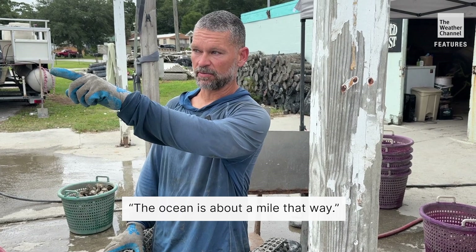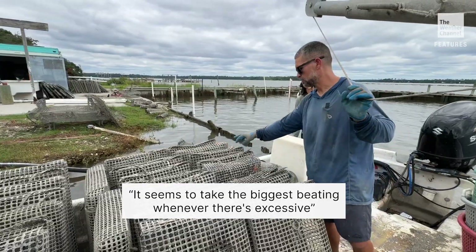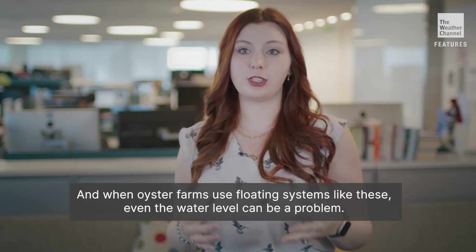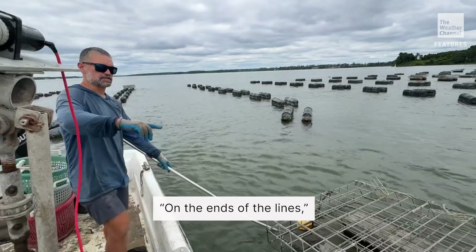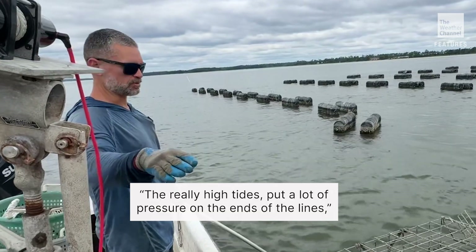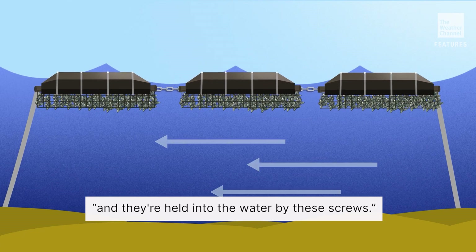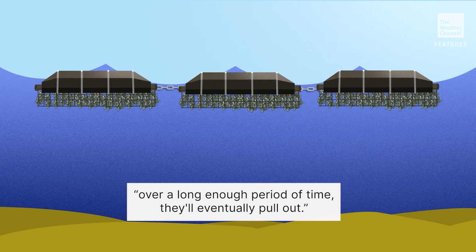The ocean is about a mile that way. It seems to take the biggest beating whenever there's excessive high tides or really heavy winds. And when oyster farms use floating systems like these, even the water level can be a problem. On the ends of the lines, the two outer cages are pulled down slightly. The really high tides put a lot of pressure on the ends of the lines, and they're held into the water by these screws. And if enough pressure is applied over a long enough period of time, they'll eventually pull out.